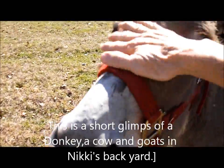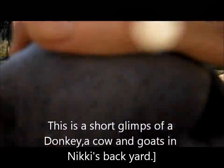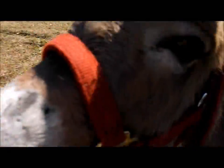Little donkey. Want to smell it? It's a good boy. Yeah. Want to smell it?